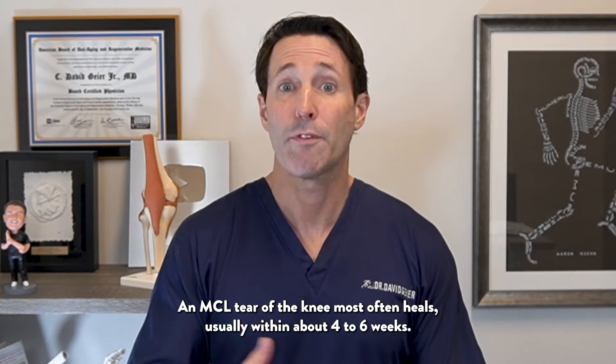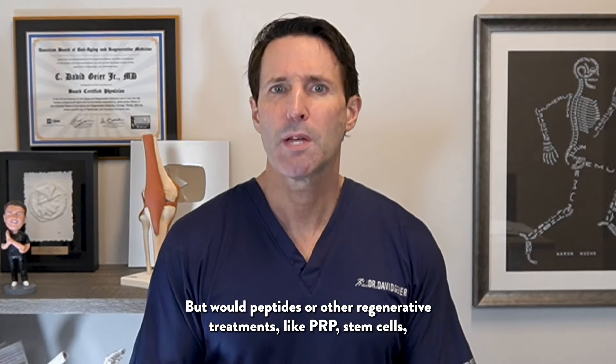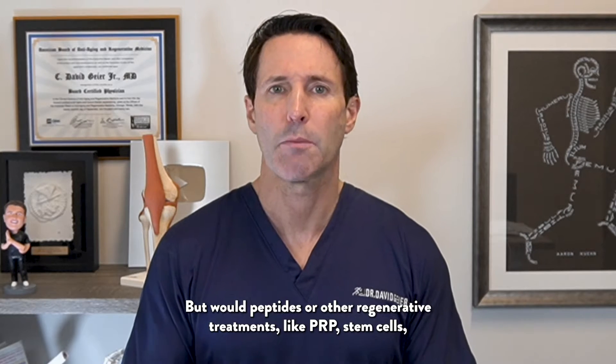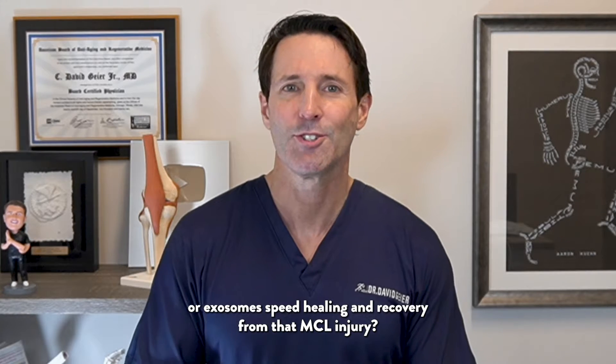An MCL tear of the knee most often heals, usually within about four to six weeks. But would peptides or other regenerative treatments like PRP, stem cells, or exosomes speed healing and recovery from that MCL injury?